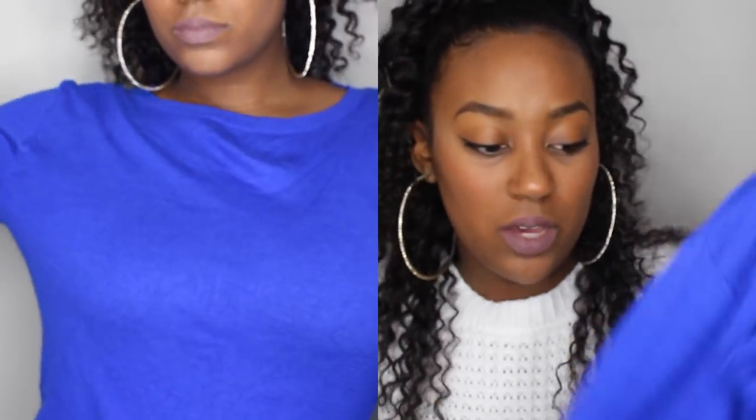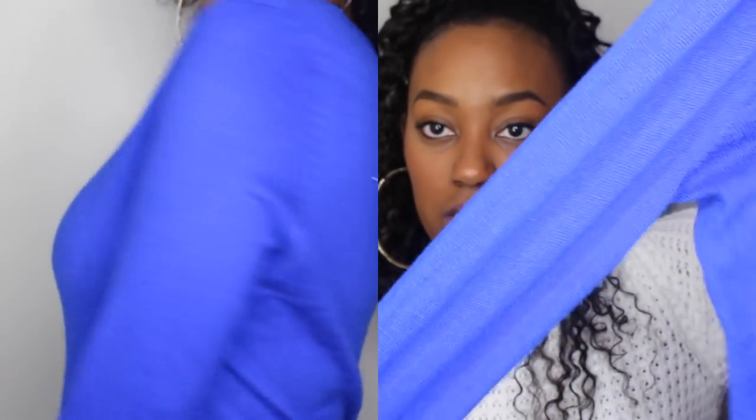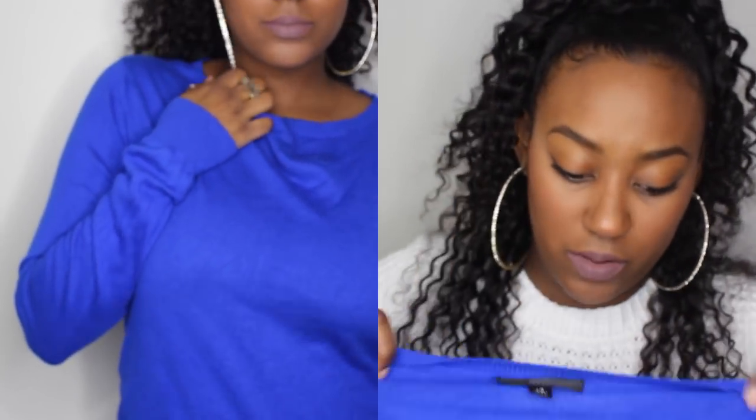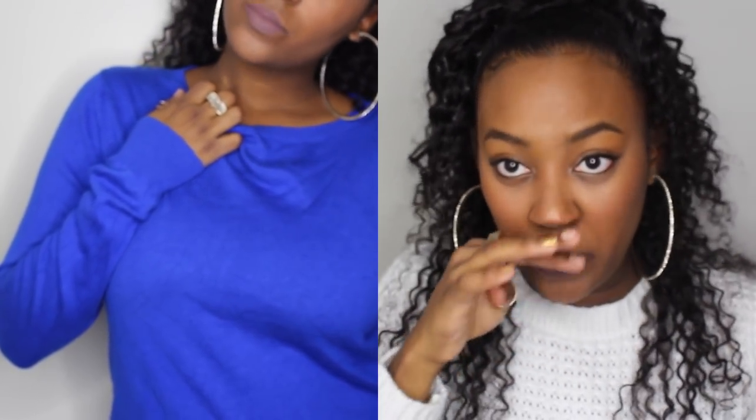The next thing is this Massimo blue sweater — I love this color. Do you see how bright and electric it is, even on camera? I would probably wear that with an outfit like I have on now, like polka dot jeans.